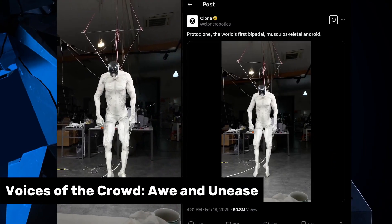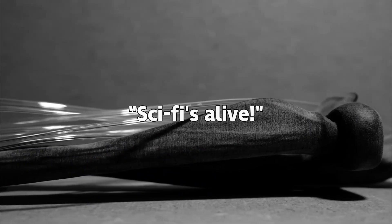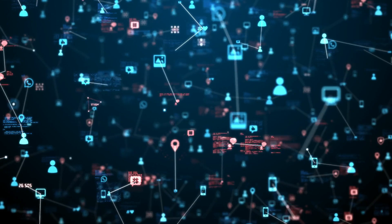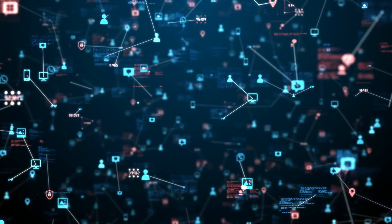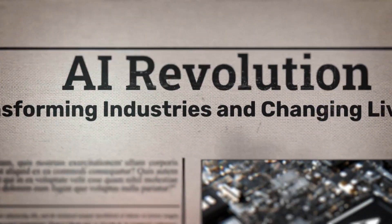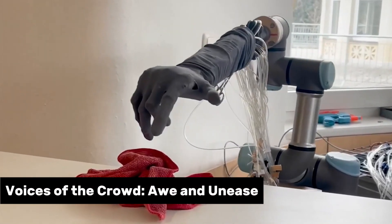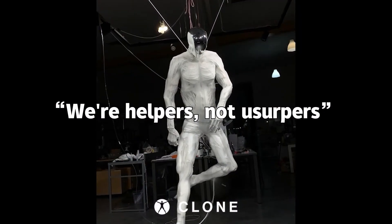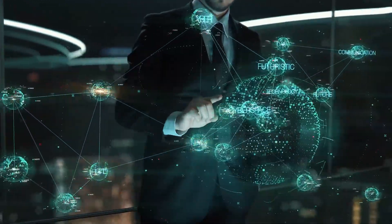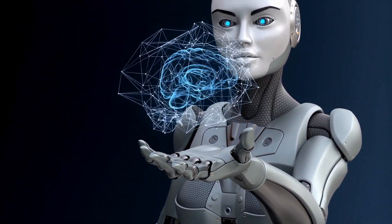When Protoclone V1 twitched onto screens in February 2025, the world took notice. One user gushed, 'Sci-fi's alive,' and they're right — it's mesmerizing. Media hailed its muscle tech, predicting a $1 billion market shift by 2030. But not everyone's cheering — some find it too human, triggering uncanny valley reactions, and job fears are real too. Clone Robotics isn't dodging the debate: you're helpers, not usurpers, Cosme insists, pointing to strict ethical codes baked into every circuit. They're not here to upend your paycheck, but to tackle what humans shouldn't — like rubble clearance or repetitive strain. For you, it's a question: is this a friend or a foe in your future?